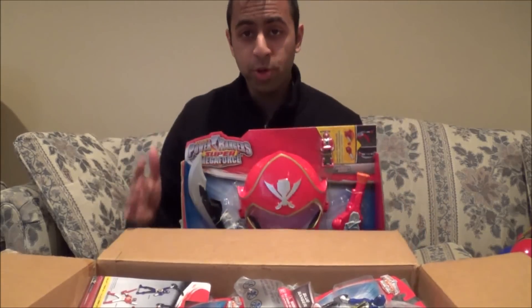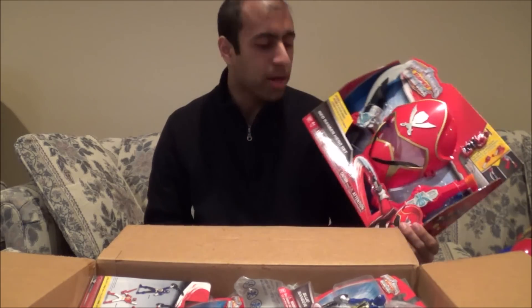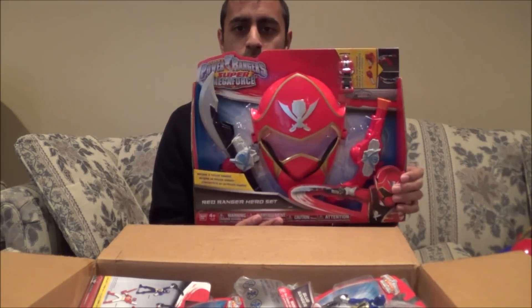I did get the Blue Ranger Hero Set too, but that's coming tomorrow. I know it's arriving tomorrow, so look forward to that as well.